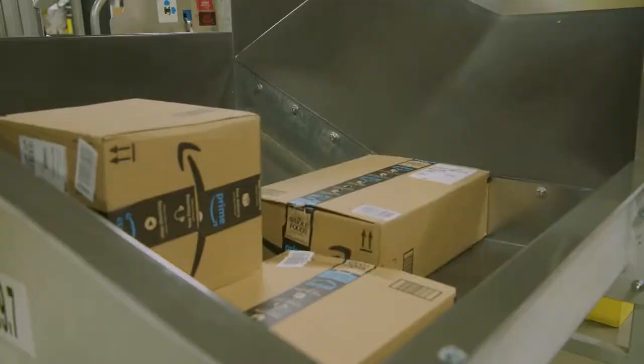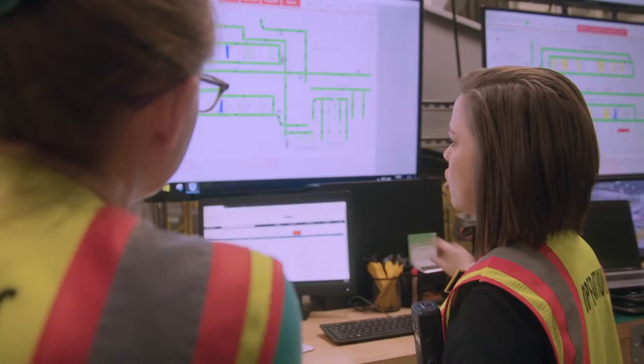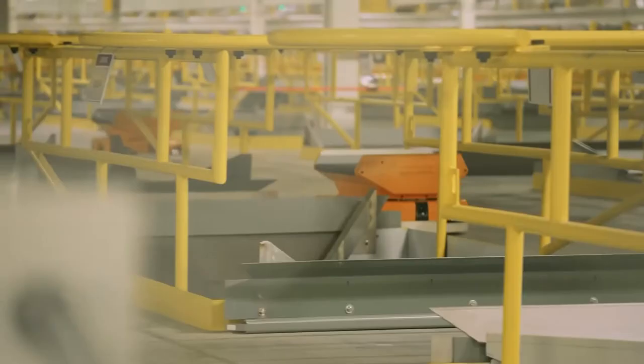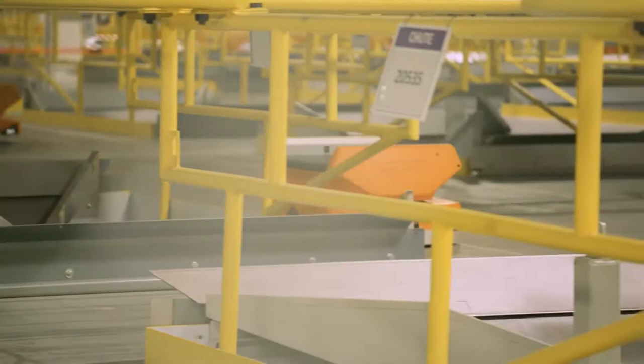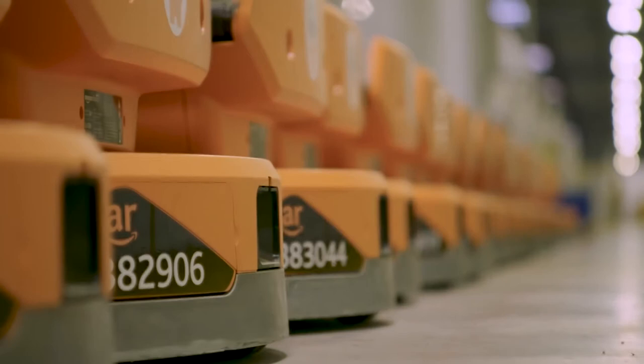Pegasus can be fitted with a conveyor belt on top of it. With that, it can deliver a box toward a chute and slide the box down to the chute. Pegasus is also quite accurate, almost never sending a box down the wrong chute. Amazon said that these robots have saved them from a lot of sorting errors.